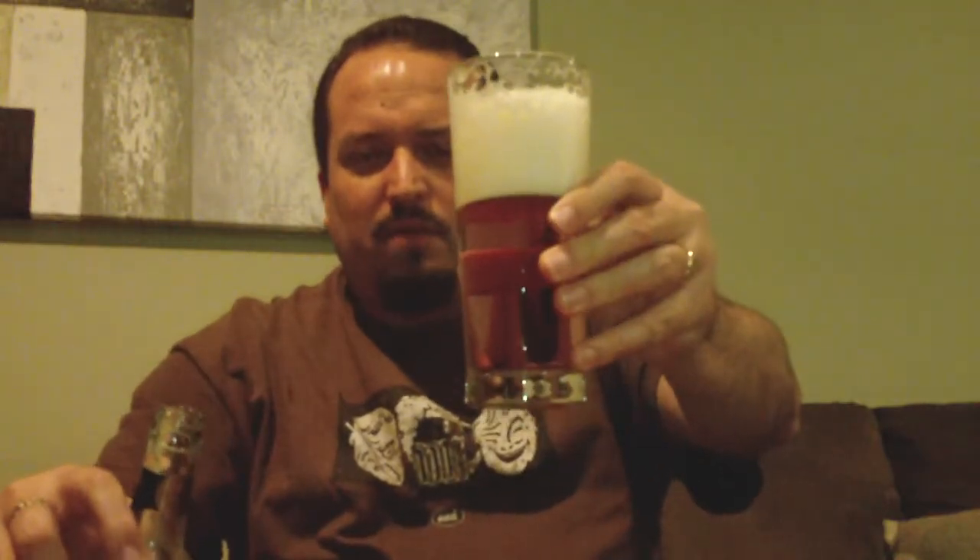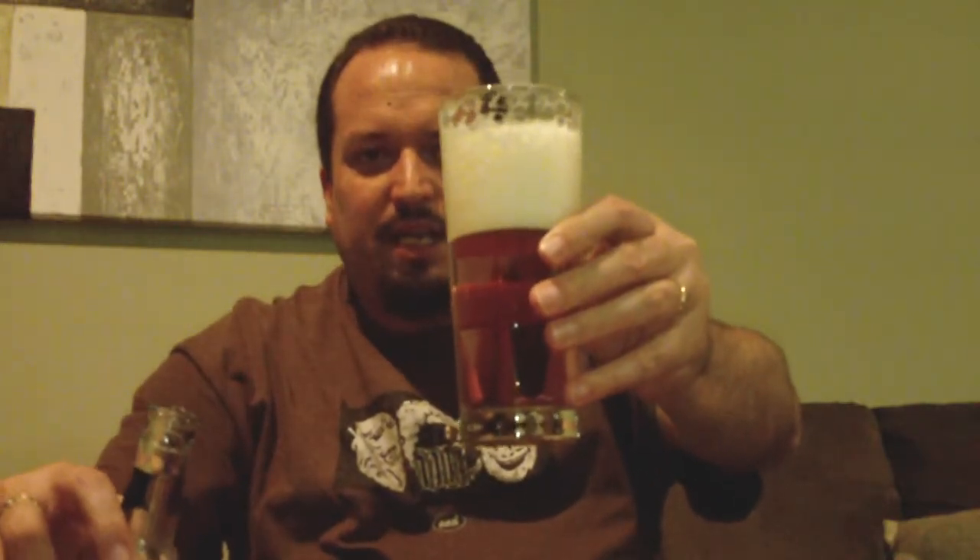Canadian beers are very poorly represented here — probably more so than American beers, in fact, which is a shame. I do recall having a lot of Canadian beers over the years, but they were only available for what seemed like a limited amount of time before they vanished forever. Beers like Labatt Blue, and Moosehead may have been another one. It was an awful long time ago I had these.